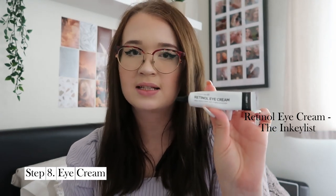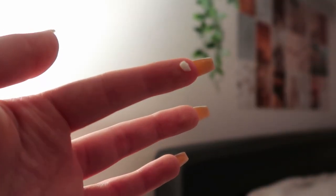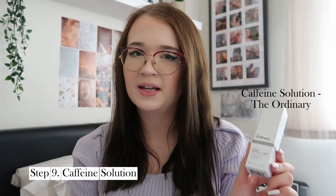After my face is completely dry from the sheet mask, I go in with my eye cream — the Retinol Eye Cream by The Inkey List. Retinol eye creams encourage collagen production, blurring the visibility of fine lines and wrinkles and giving the under-eye area a softer and smoother appearance. I have a few fine lines that have appeared under my eyes from excessively rubbing during hay fever season, and I'm finding this is starting to work already after about two months of use. To apply, I use just a little bit and gently dab it into my under eyes using my finger.